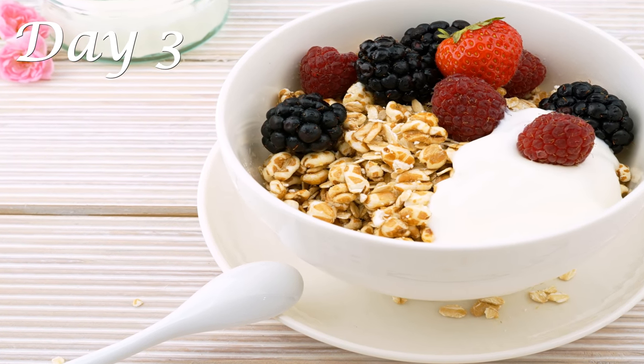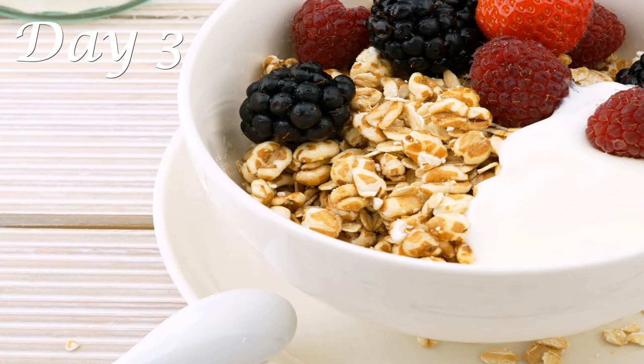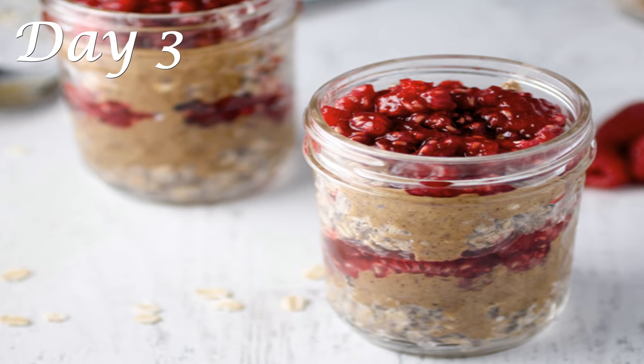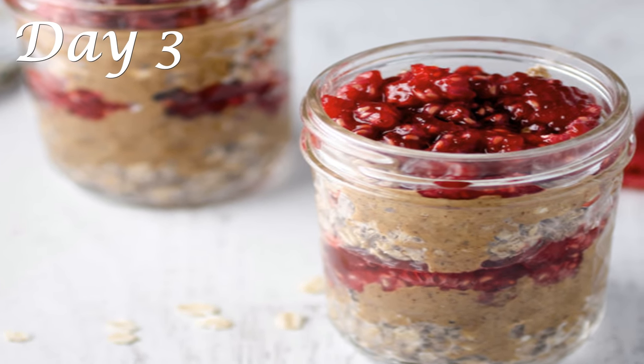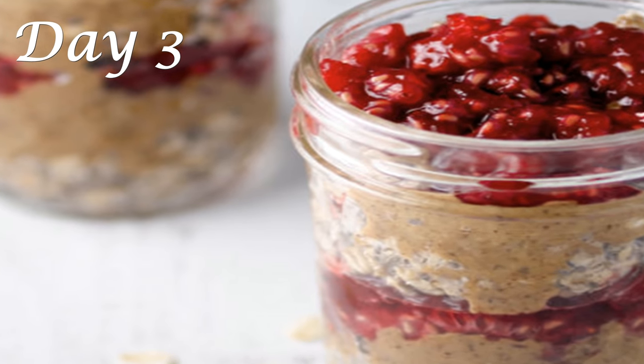Moving on to Day 3 — for breakfast, you can have overnight oats soaked in milk or yogurt, topped with fruits and nuts of your choice. There are a lot of recipes available on YouTube you can check out, or you can customize it as per your taste. Use any fruits and nuts that are high in protein content.